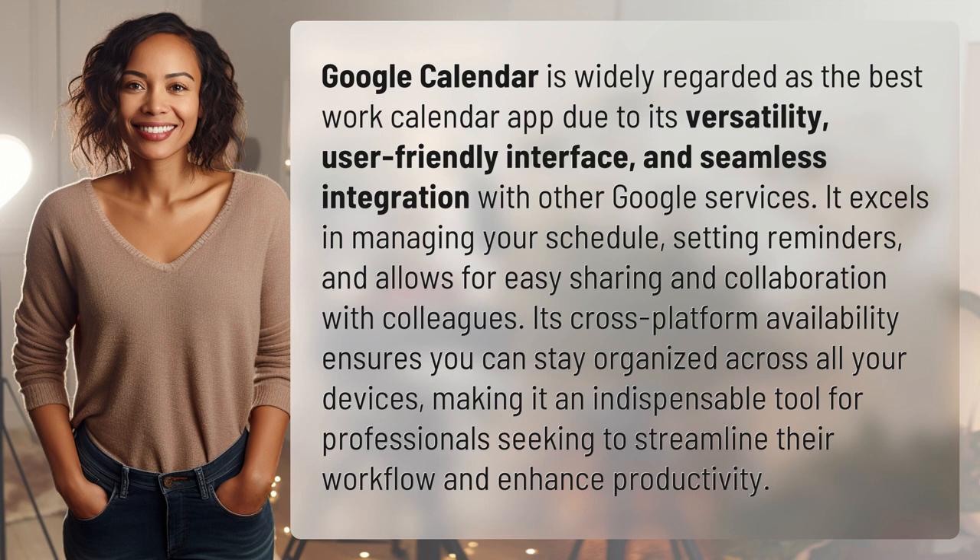Its cross-platform availability ensures you can stay organized across all your devices, making it an indispensable tool for professionals seeking to streamline their workflow and enhance productivity.